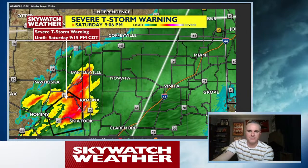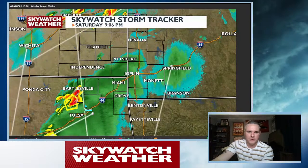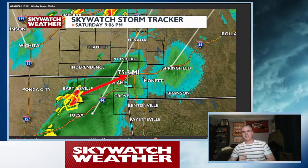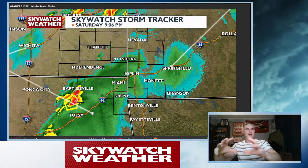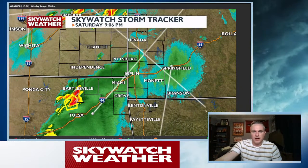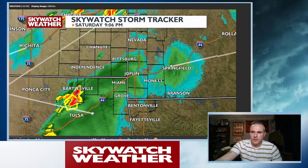So where is this storm going to go? If it holds together, it will get into the metro in about an hour and a half to two hours — it's about 75 miles away. So we are going to get some storms. I think the overall tornado threat is going down, but we're going to continue with the hail and wind threat through the rest of the overnight hours. Most of the storms from this point on are going to be along and south of I-44. That's good — at least the overall tornado threat is going down.